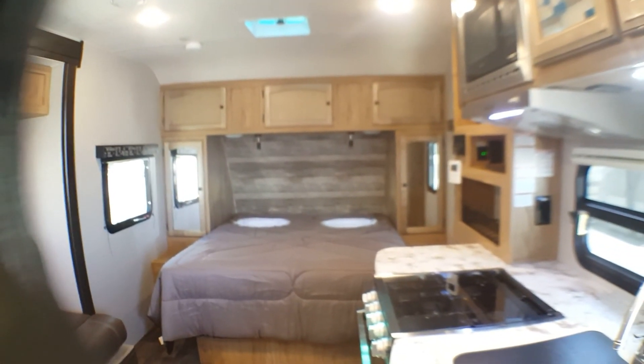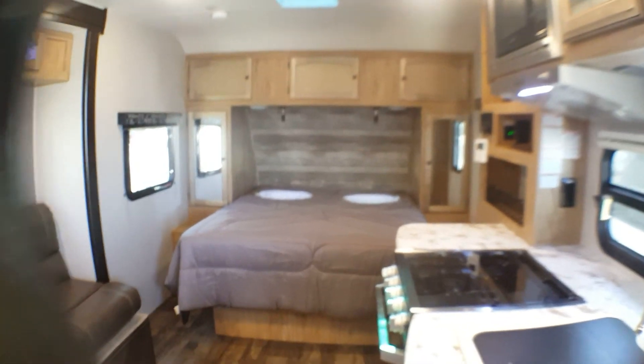This is the 192RBS. If this is a unit you'd be interested in, please give us a call. We'd be very happy to show you this. Thank you.